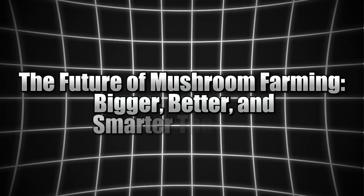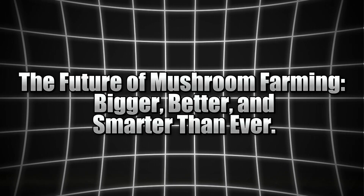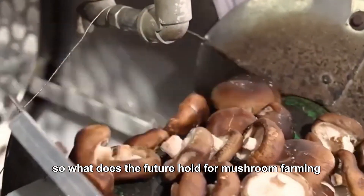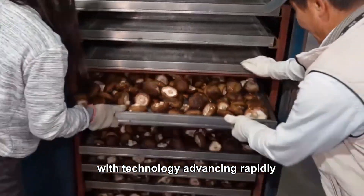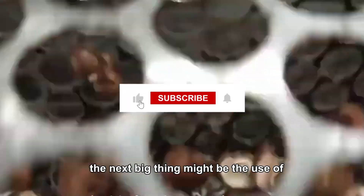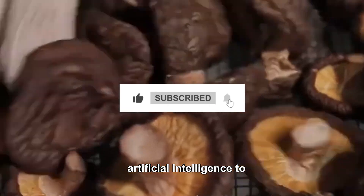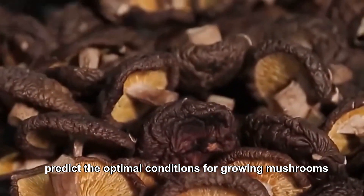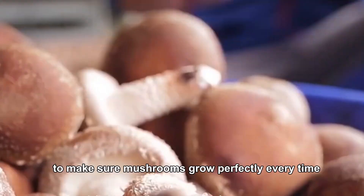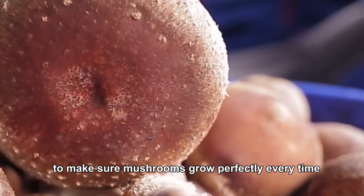The future of mushroom farming: bigger, better and smarter than ever. So what does the future hold for mushroom farming? With technology advancing rapidly, the possibilities are endless. The next big thing might be the use of artificial intelligence to predict the optimal conditions for growing mushrooms — an AI that learns and adapts to the environment to make sure mushrooms grow perfectly every time.